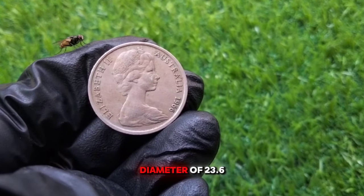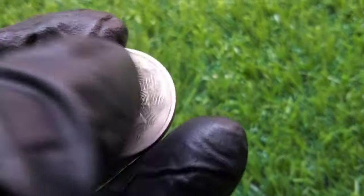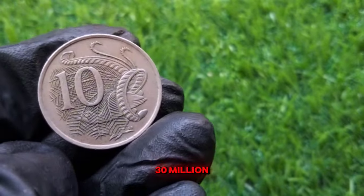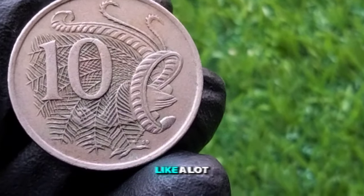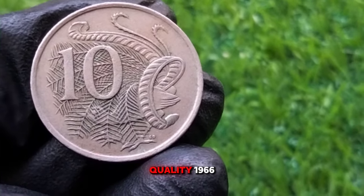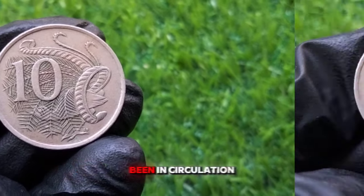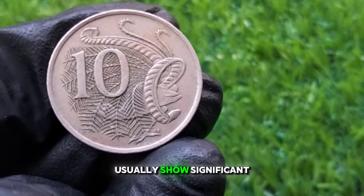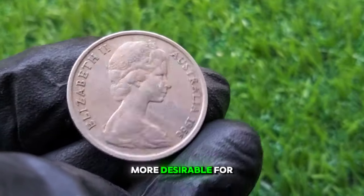It has a diameter of 23.6 mm and weighs 5.65 grams. In 1966, over 30 million 10 cent coins were produced at the Royal Australian Mint in Canberra. While that may sound like a lot, finding a high-quality 1966 10 cent coin in excellent condition can still be challenging. Coins that have been in circulation for over 50 years usually show significant wear and tear, making uncirculated or mint condition coins more desirable for collectors.